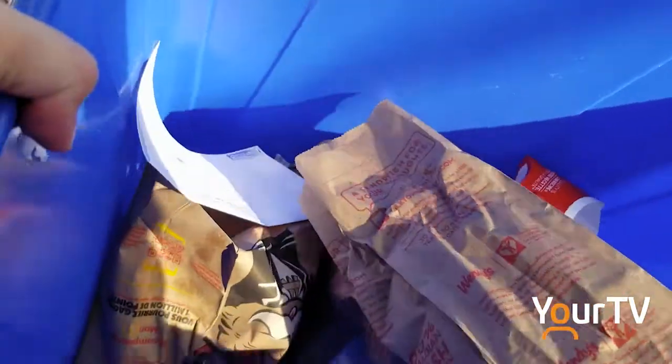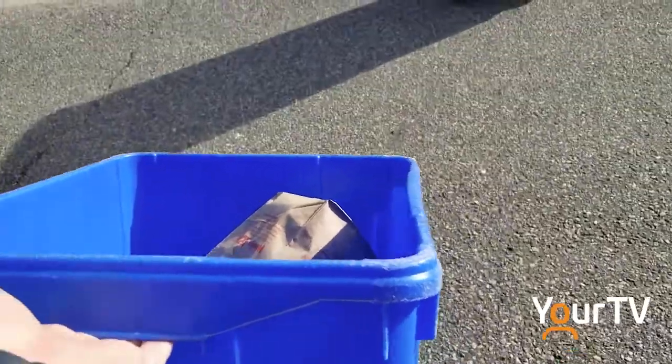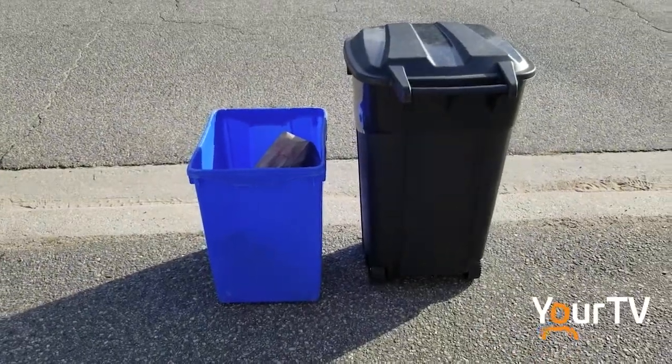Part of diverting a lot of the waste from that landfill is by making it easier to recycle, as the district has now removed the need to separate recyclables. Historically we had folks separate their recycling from blue bin to grey bin and keeping paper out of the recycling stream.